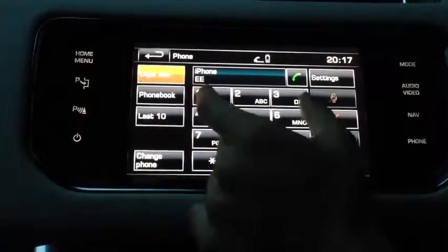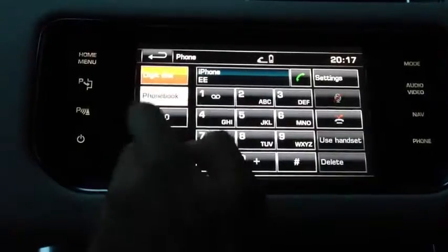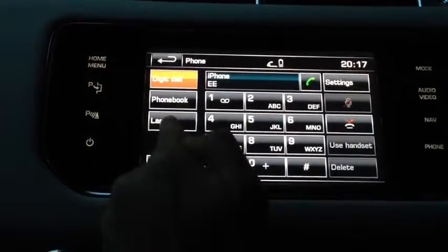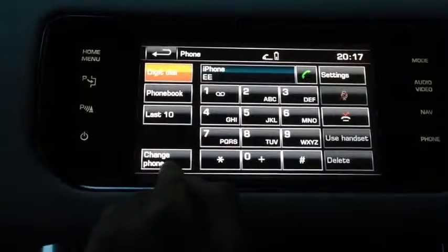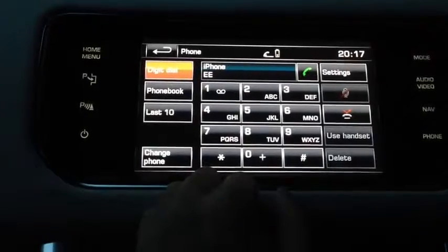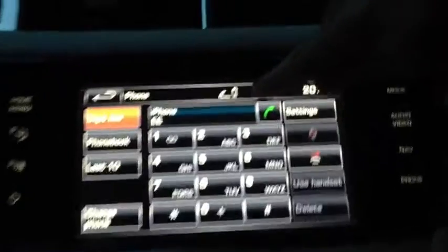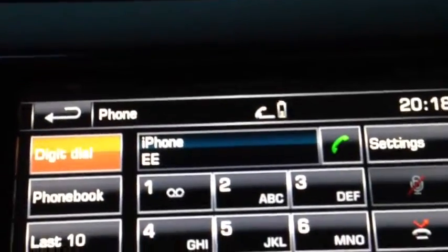So now what you've got here is the keypad. There you've got your phone book, so you can click that and search for all your names through there. If you want to go back, you've got the last ten people you've called. You can also change your phone if you want to. What it also shows is the battery life indicator, so I've got some bars left — not a lot, but hopefully it'll last me the full day.